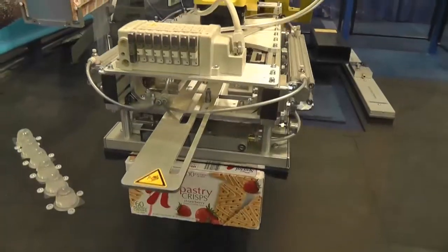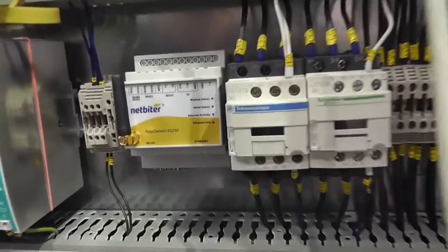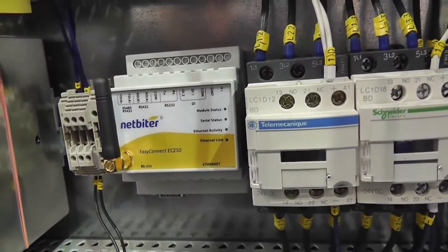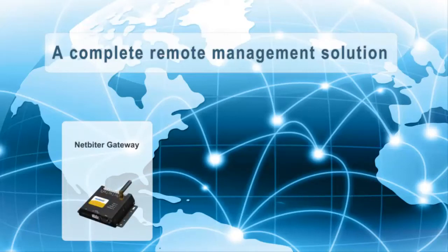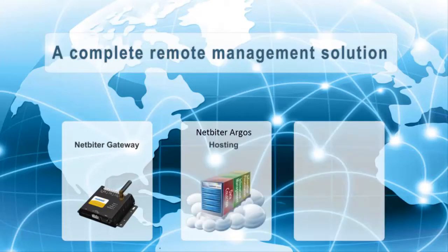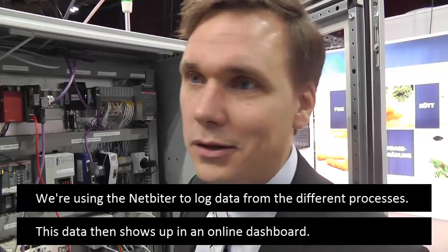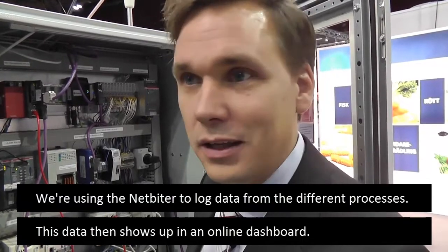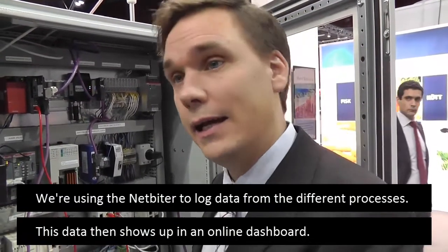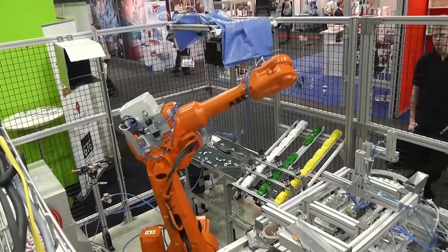Another useful function on the factory floor is remote monitoring and control using the NetBiter solution. A NetBiter gateway is installed into the cabinet to monitor and control different values. It communicates via a mobile phone network or Ethernet and sends data to a cloud database called NetBiter Argos. By logging into NetBiter.net, users can control values and even remotely control their equipment through a computer or mobile unit. We use NetBiter to log a lot of data from the respective processes, available via a dashboard.